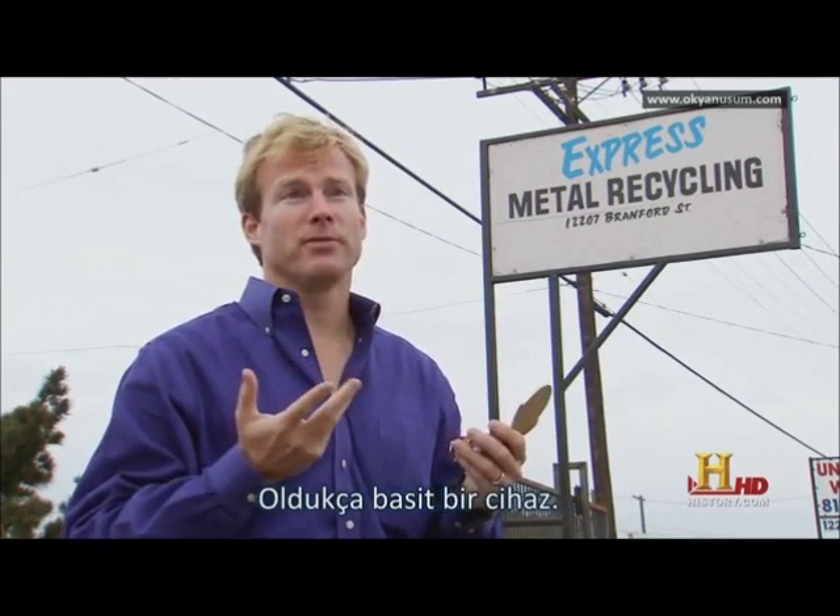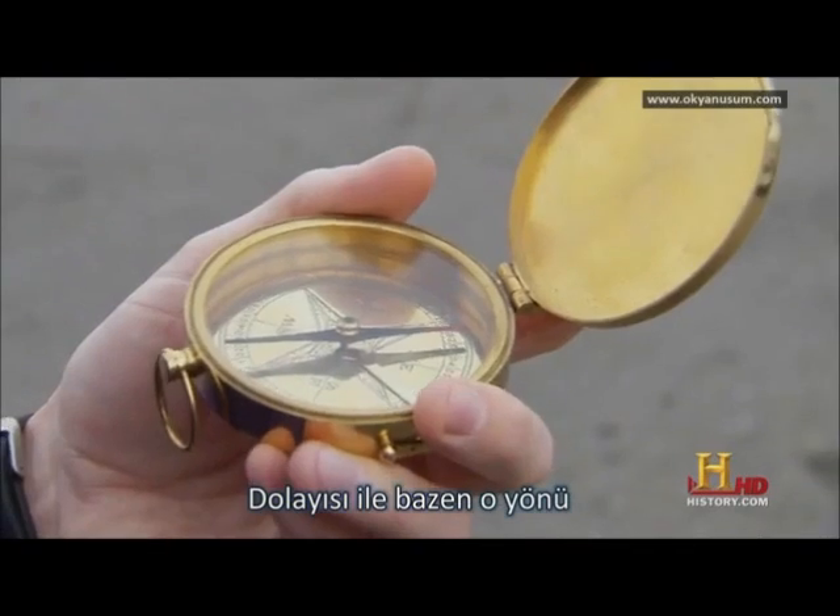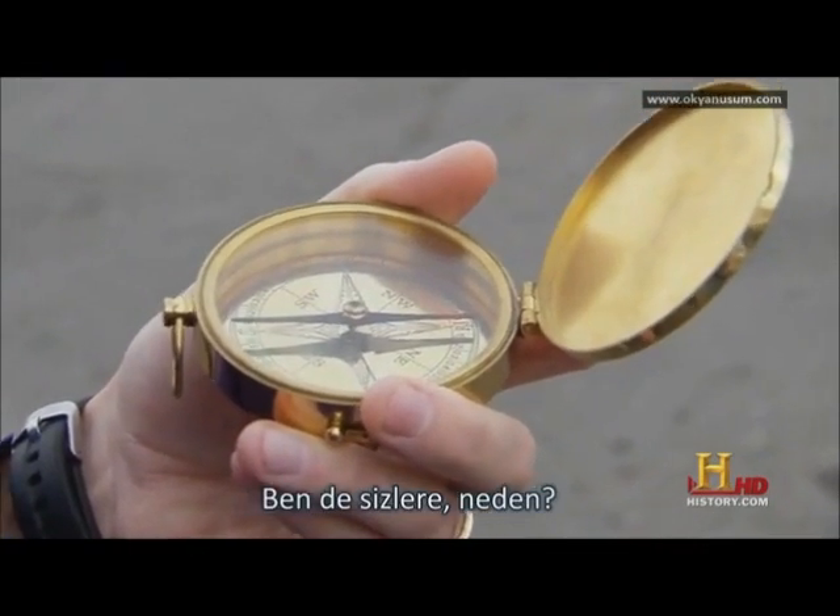I've got a compass here. It's a pretty simple device to tell you which direction is north. It uses magnetic fields, so sometimes it doesn't always point that way, and I want to show you why it doesn't.